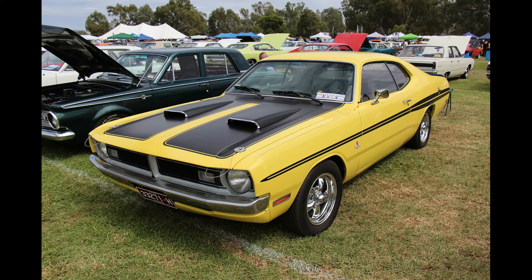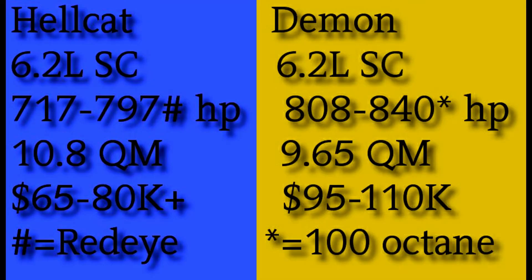275 horsepower was a lot for the time, especially in such a small car. Now let's talk about the modern cars. Here's a chart to help us get started covering the Challenger Hellcat and Demon. Both use a 6.2-liter supercharged engine, tuned differently for different results.